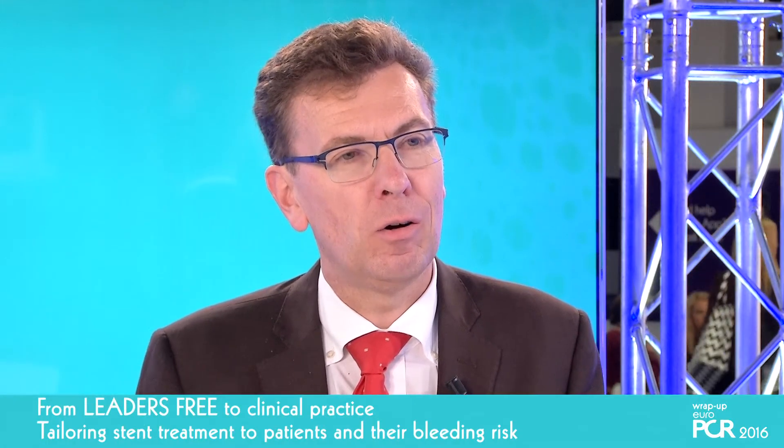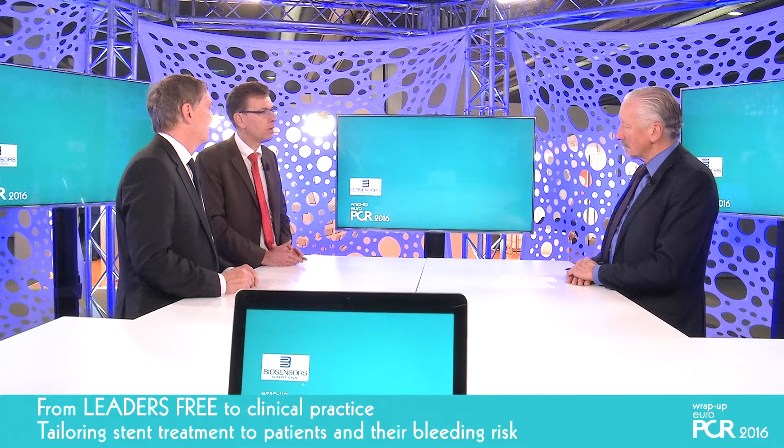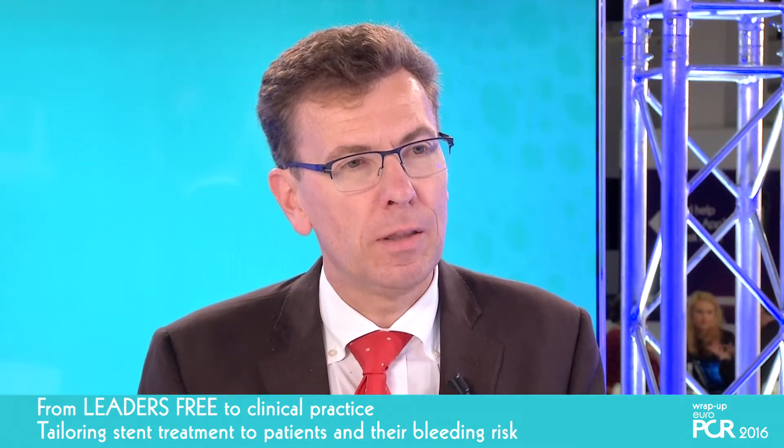And why did you think this trial was interesting? I was very interested to take part because this growing patient population has been excluded from all the other PCI trials we've recently seen. I wanted to get robust data on how we should treat these patients and whether it is safe to reduce the amount of antithrombotic therapy. We're very grateful for your input because not only were you interested, but you were one of the best enrollers.